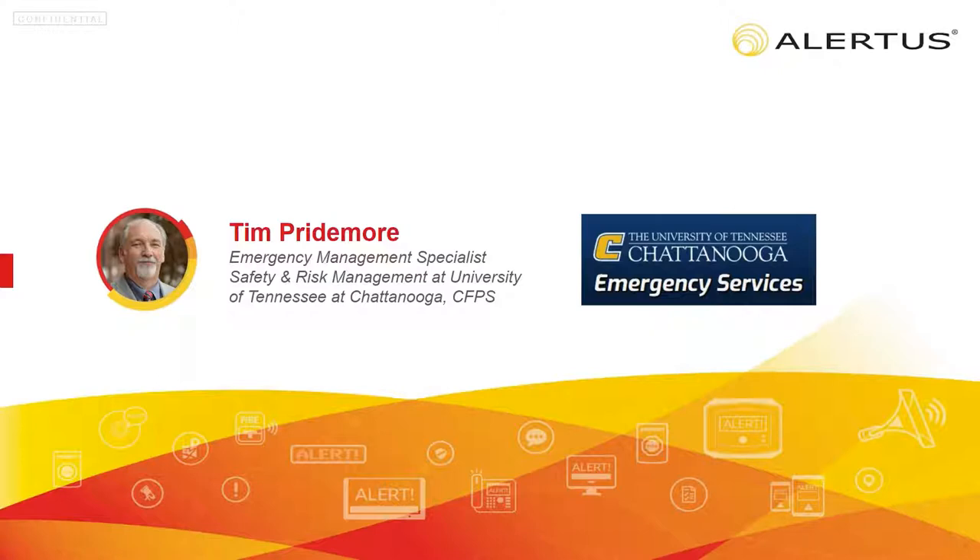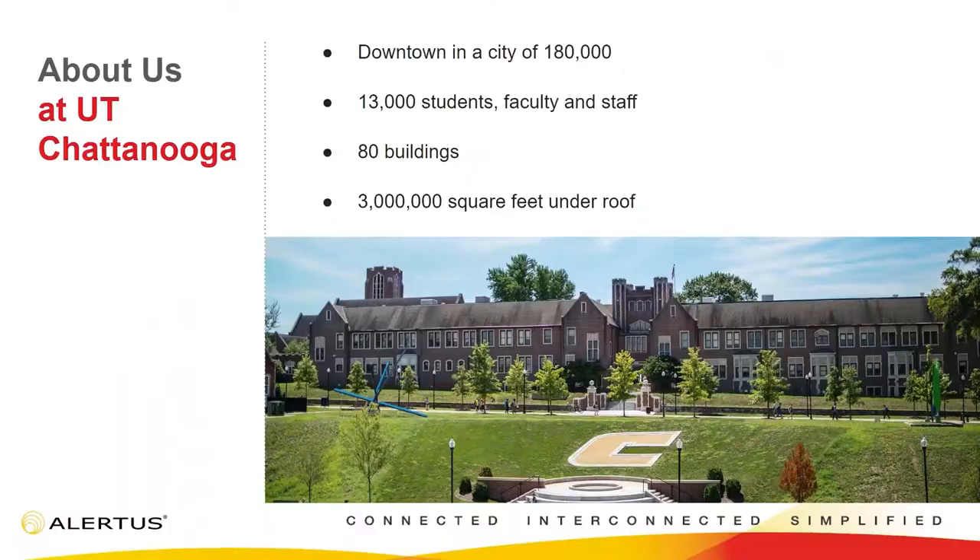Good afternoon, everyone. This is Tim Proudmoore from the University of Tennessee at Chattanooga. Welcome to the scenic city — it's a beautiful afternoon in Chattanooga. As Eric says, we have been working with Alertus for a number of years. To put that in perspective, we had actually selected a vendor and were in the process of the purchase process for a very similar device when we received a cold call from Alertus. About halfway through their presentation, I stopped them and called my boss and said, 'You need to come see this because we're about to change vendors.' The difference between what Alertus was offering and what we had looked at was literally the difference between night and day.